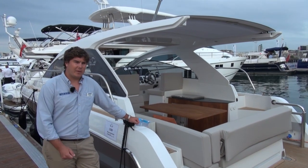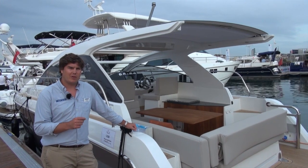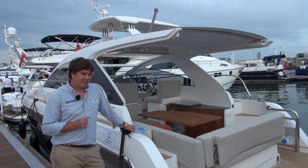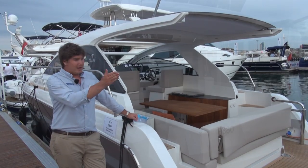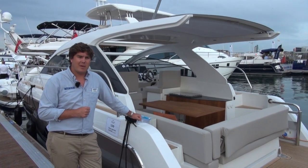I think Sealine could be on to a real winner with this boat. It's the sort of boat that people have been clamouring for for a long time. Yes, they're probably going to have to build and sell a lot of them to make any real money, but I don't see why they won't because it fits into the market absolutely beautifully. And with this and the F380 hitting the water in quick succession, it looks like Sealine may well and truly be back.